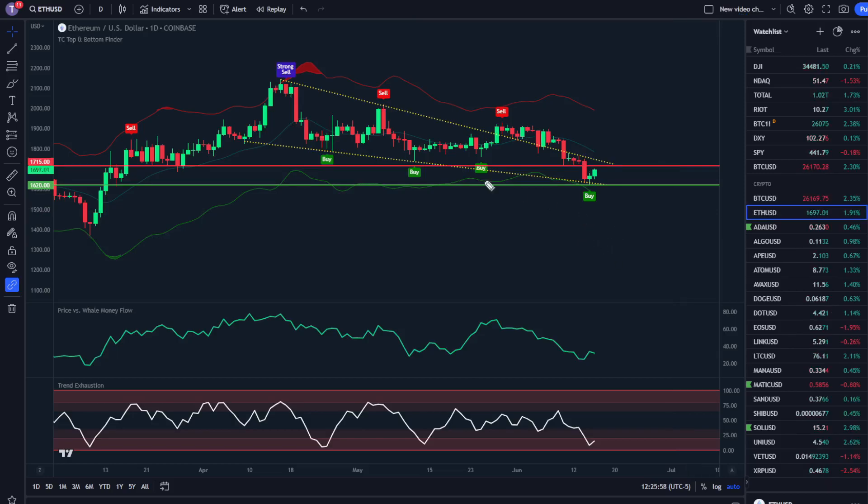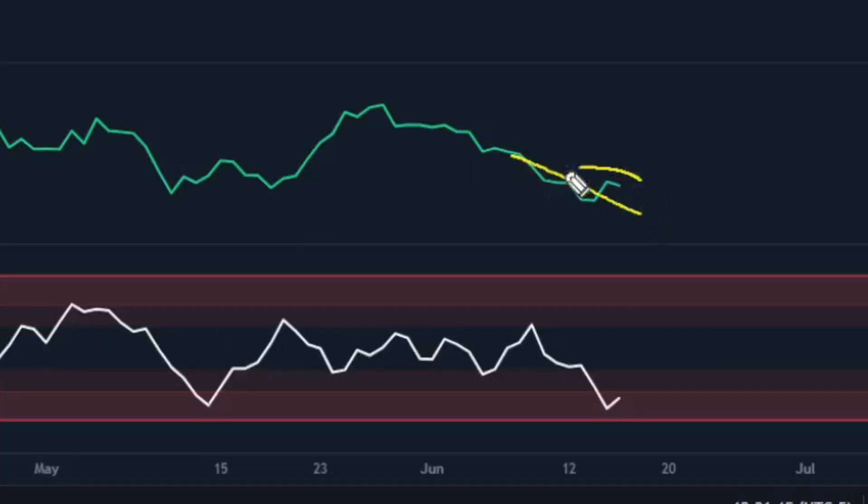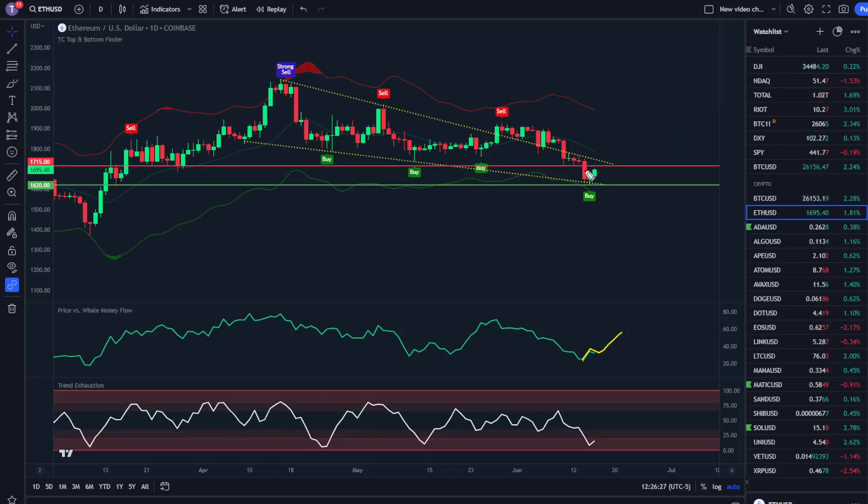I'm going to take you over to the live charts. We're looking at Ethereum USD on the one-day time frame using the TC top and bottom finder, price versus whale money flow, and trend exhaustion indicators. The first thing I'm looking at is the price versus whale money flow — we're seeing a low on this metric. Most often this will mean that whales have oversold and are likely to begin moving money back into the market. As that happens, this green line will move up, and as whale money goes, the price is likely to go too, so this should result in moves up in price as well. Super important indicator to pay attention to.